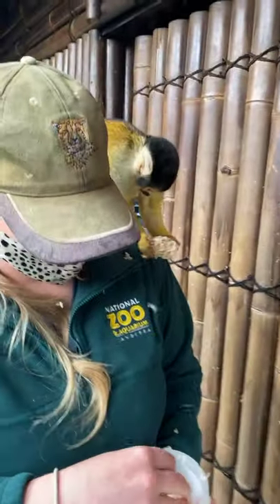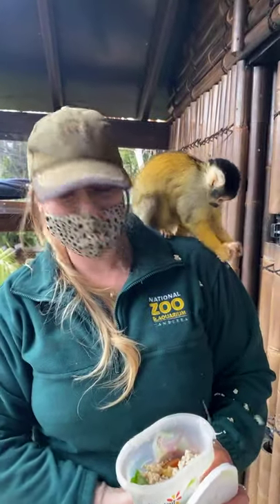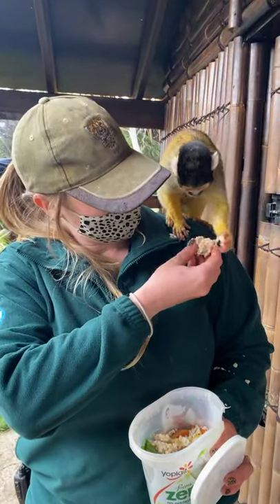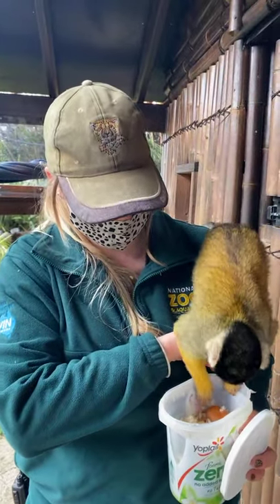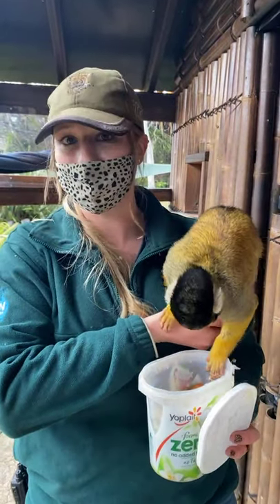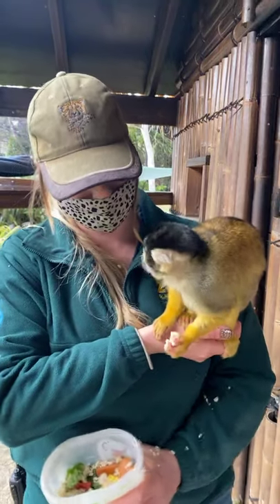They are omnivores, so they eat a variety of different things. He's making a nice mess right now, trying to get the chicken out of some chicken and rice. He's taking his pick of what he wants today — we do feed them a variety of fun things. One of their favourite things is actually mushrooms, so we do have some mushrooms in here as well.